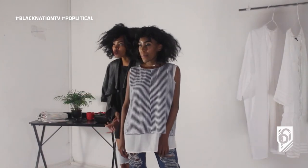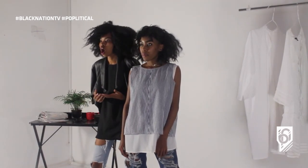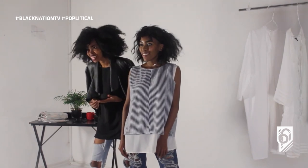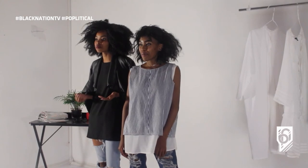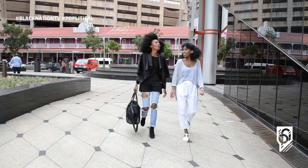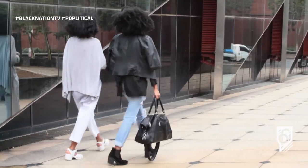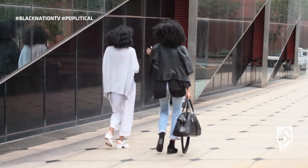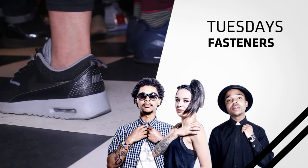So yeah guys, that was it for today. Thank you so much for joining us for another episode of Prime Obsession. Tune in again next week Monday. Enjoy your night and thank you for coming.